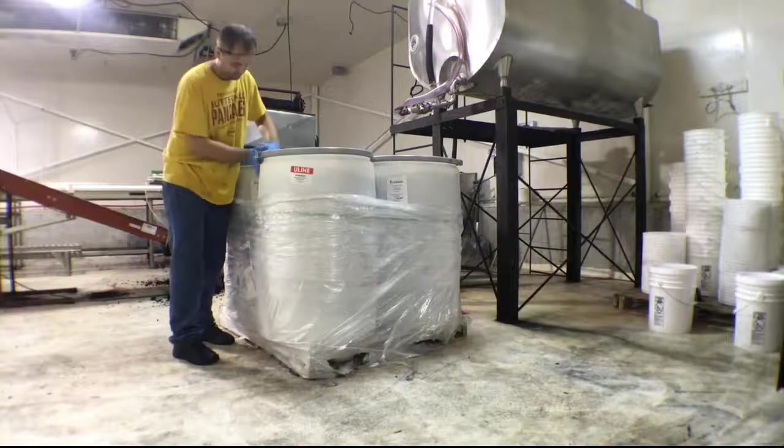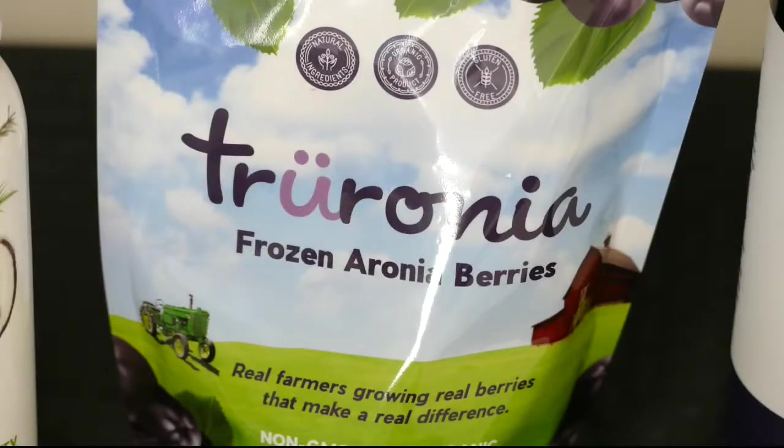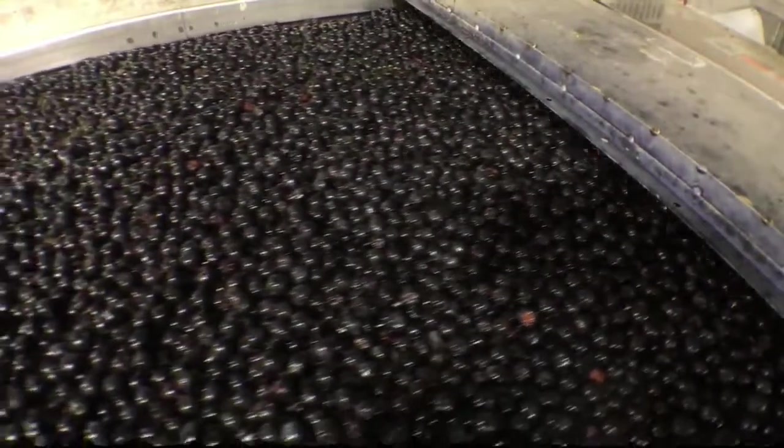The juice is then frozen and shipped to bottlers in Missouri and California, and marketed under the name Truronia in four different organic flavors. Brian Genuzzi, NTV's Good Life, Hastings.